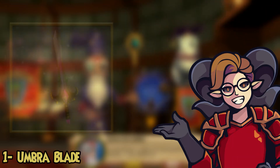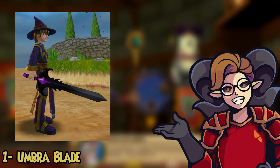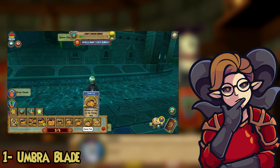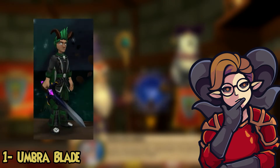Starting off with number one, the Umbra Blade. This is a beautiful looking wand, definitely one of my favorites. Sadly you cannot get them as code wands anymore. There is still a way to get them through Zafaria fishing. It's extremely rare and hard, so make sure to try to get it during zero energy fishing to boost your odds and have more time fishing.